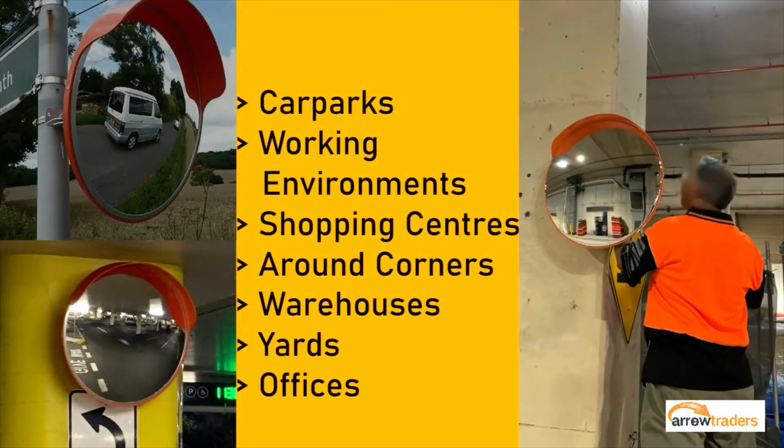Convex mirrors are commonly used in car parks, working environments, shopping centres to view traffic around corners, warehouses, yards, and offices.